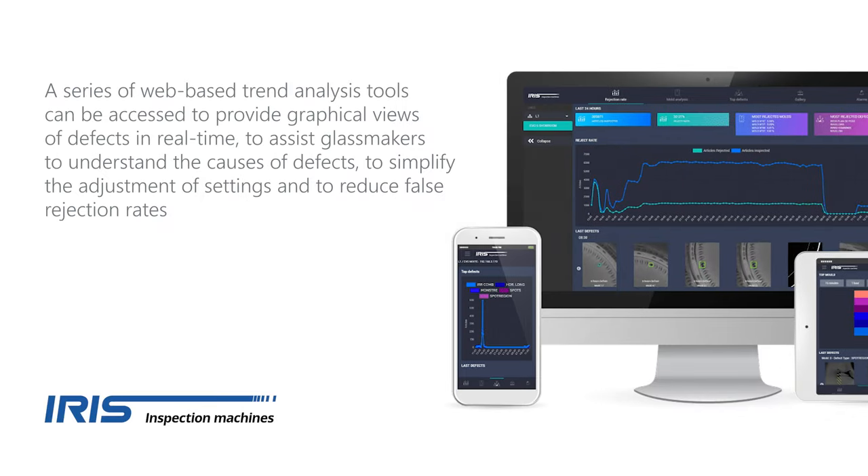Inspection data created by Evolution Neo is available not only on the machine itself, but remotely for plant managers to monitor performance and initiate changes where necessary.